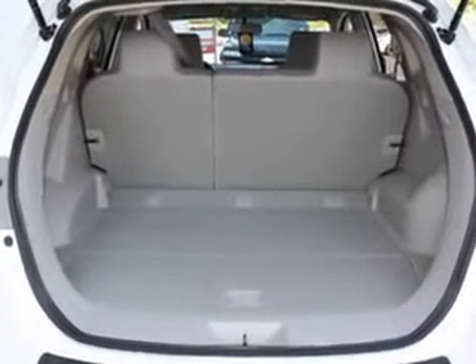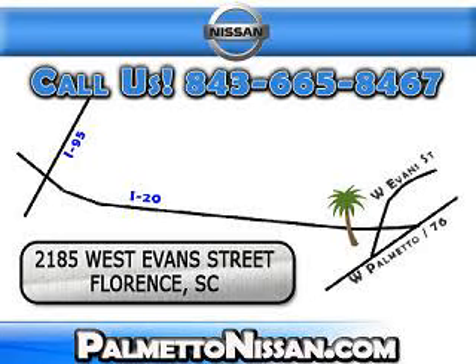Enjoy the drive and have peace of mind in this 2012 Nissan Rogue CS at Palmetto Nissan today. Just give us a call and we will be happy to answer vehicle questions, discuss financing, or trade ins. You can drive away today with a great vehicle from Palmetto Nissan.